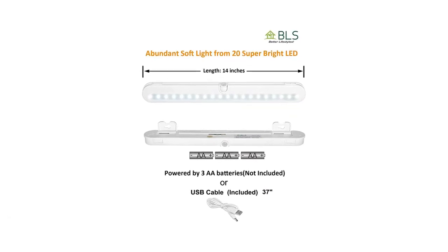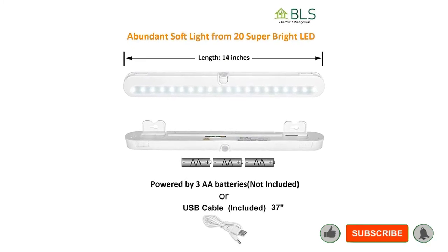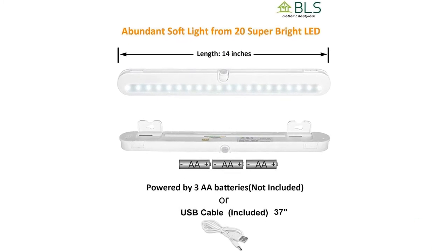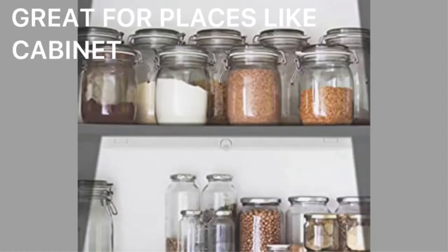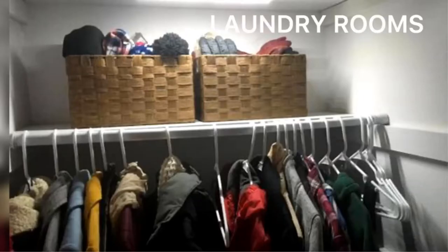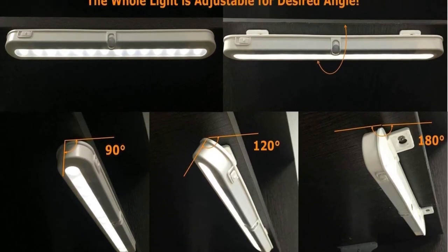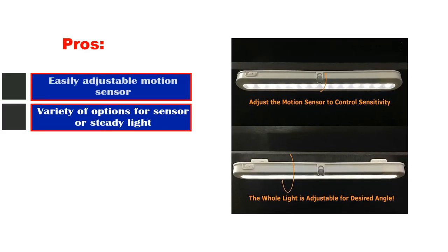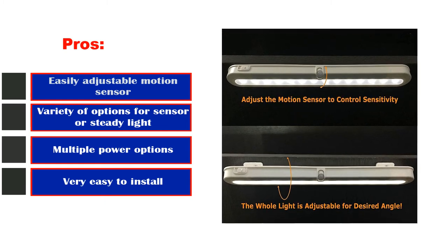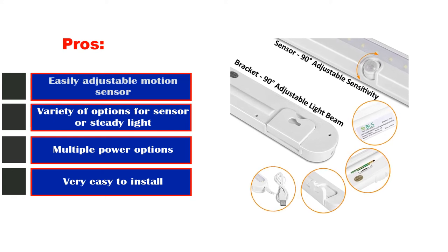The under-cabinet lighting is attached at only two points, allowing the light to rotate down for additional lighting angles. This feature also makes it possible to change the batteries without detaching the light. This system includes automatic motion detection that can be adjusted for sensitivity or turned off altogether. It can also be set to on, off, on only during the night, or on only during the day. The light turns off after 20 seconds of sensing no motion. Pros: easily adjustable motion sensor, variety of options for sensor or steady light, multiple power options, very easy to install. Cons: harsh light.